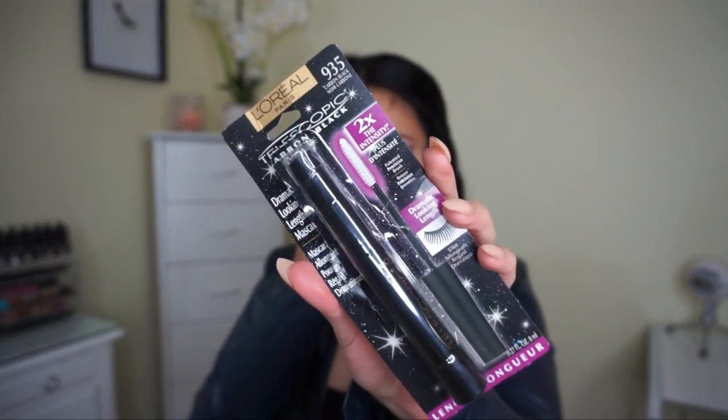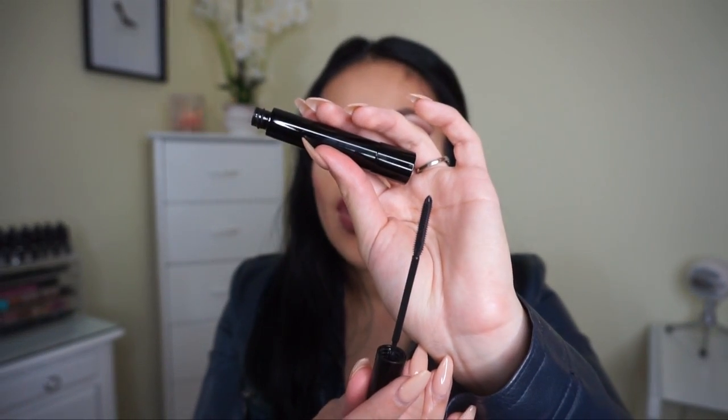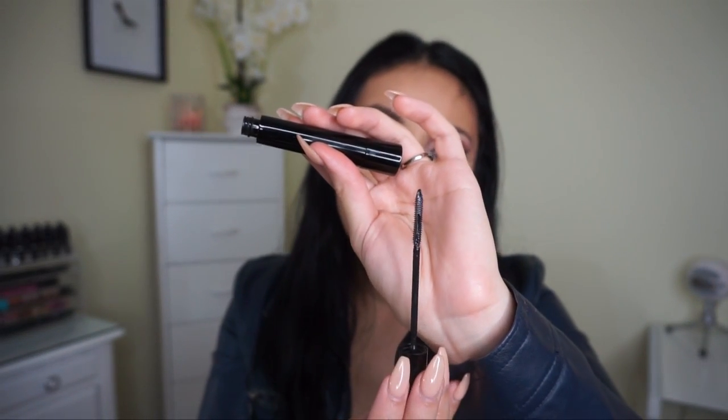This is another repurchase — the L'Oreal Telescopic Carbon Black Mascara. I love this mascara even though I don't have long eyelashes and it works really well for me, especially on my bottom lashes. If you have long lashes, this is going to be amazing on you. The wand is very thin, which is really good at separating and lengthening your eyelashes. It's super black, which I love — run out and get this one.